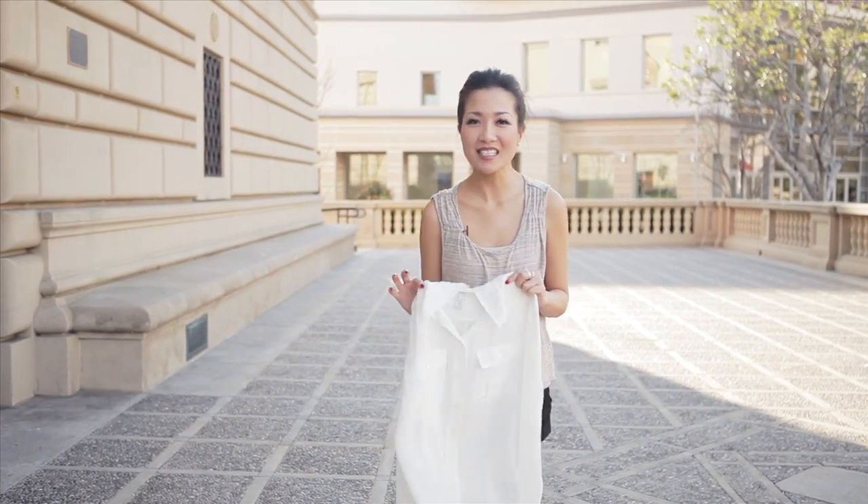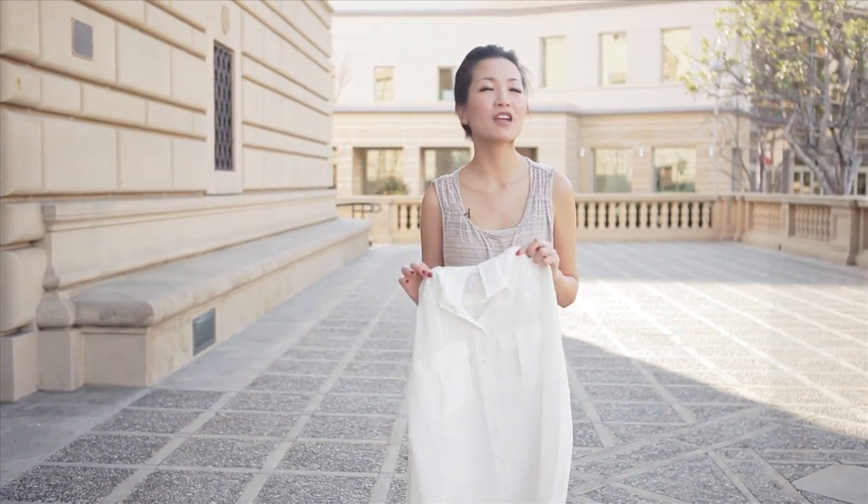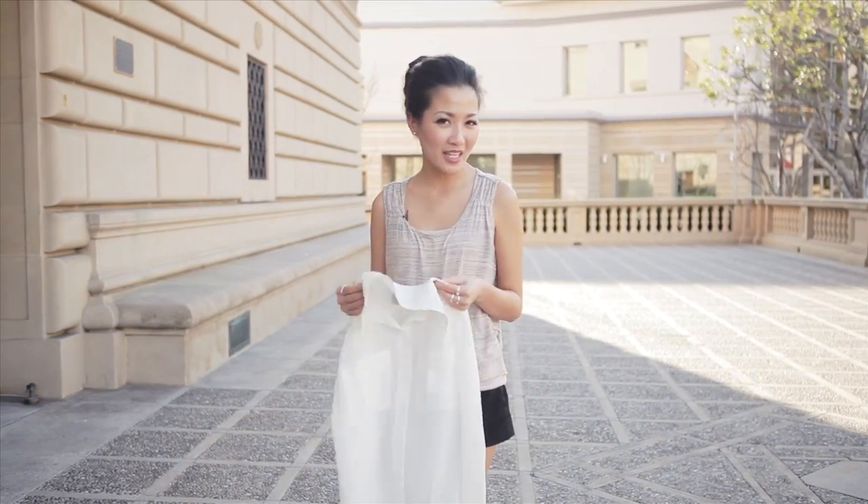It is a classic item that is so beautiful on its own and such a fantastic layering piece. But I think the white blouse can be somewhat plain at times.